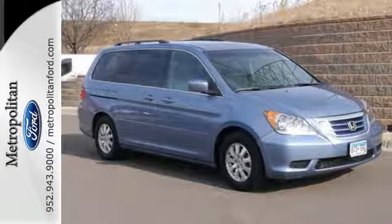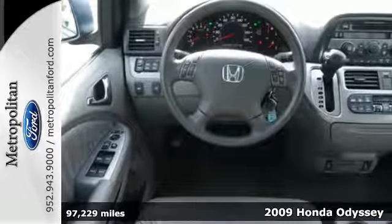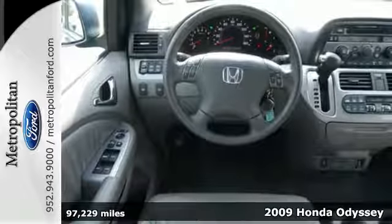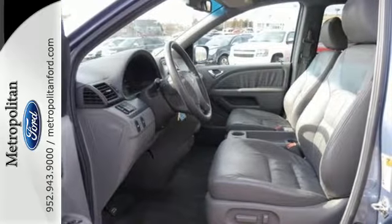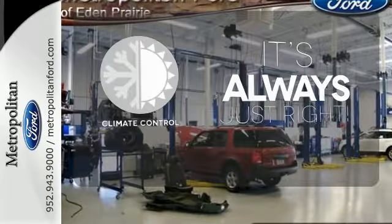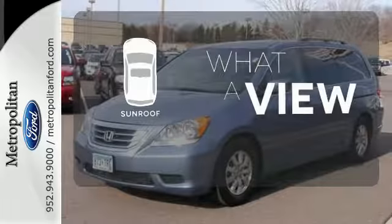Here's a 2009 Honda Odyssey. Standard equipment includes privacy glass, rear window defroster, remote power door locks, and an AM-FM CD audio system. Set it and forget it with the climate control. The sunroof gives you fresh air for your drive.